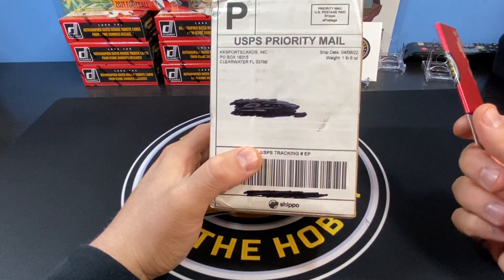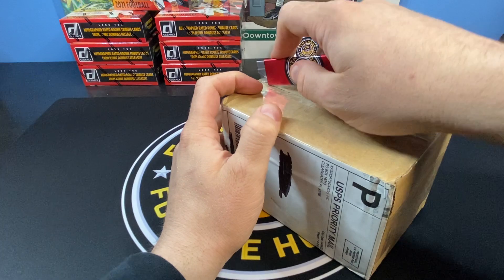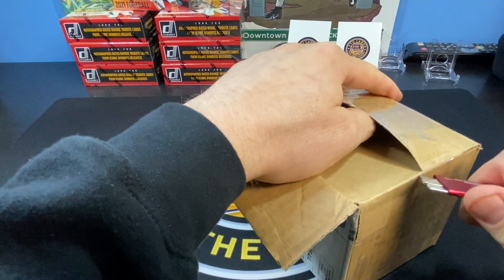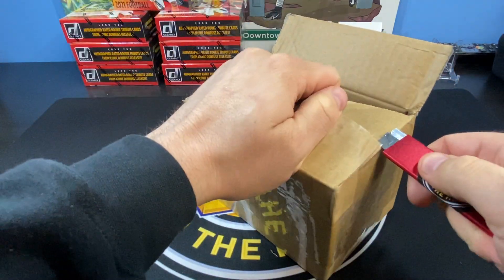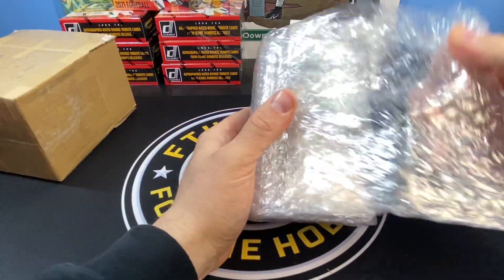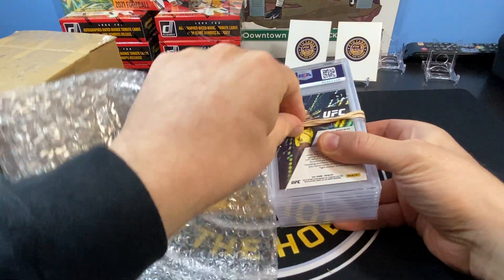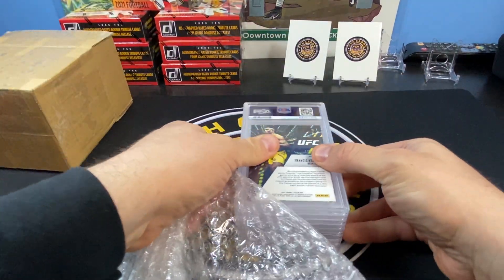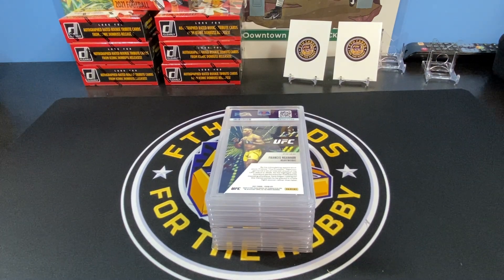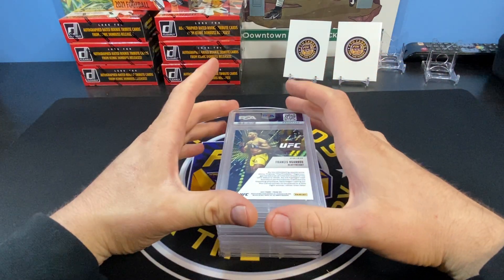KK Sports Cards, based out of Florida — they're great. We're gonna see what we get. I know I submitted 10 cards; I believe two of them are Pokémon cards and the rest are all sports. I have no idea what the grades are, so I'm seeing it for the first time. I'll go ahead and open this up. Looks like the grades are on the front. This is my first ever PSA submission — I've submitted to HGA, SGC, and BGS, but this is my first time with PSA.